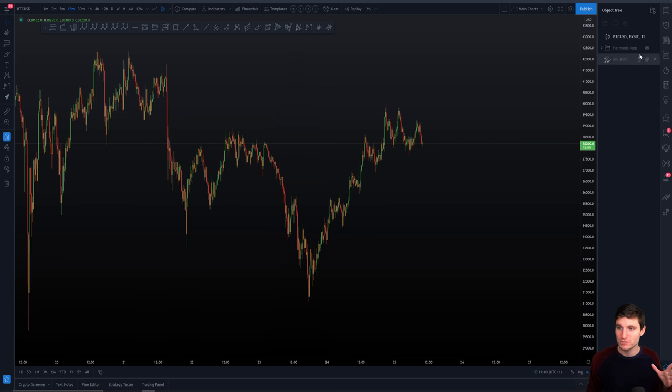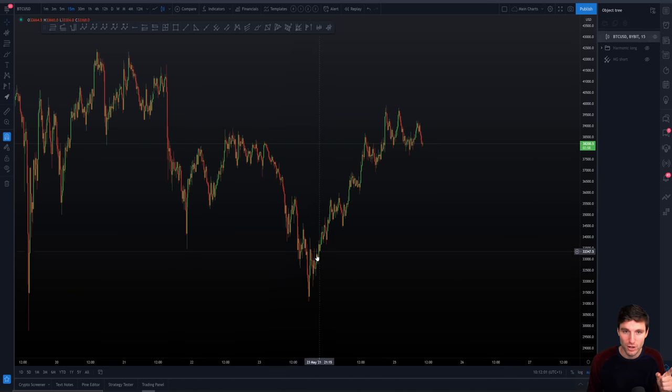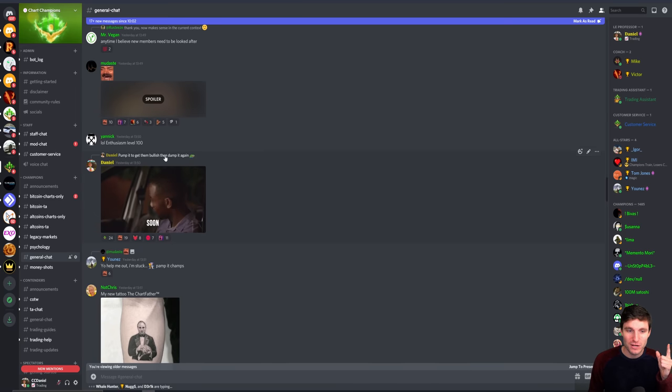We can hide the harmonic now because in my opinion it's finished. We can see that we have a resistance. One thing I want to remind you of before we cover this resistance is what I was talking about a few days ago — pump it to get them bullish and then dump it again. I posted that in my group while we were actually at the low of the harmonic. While we were at the low, I was saying let's go for the pump. Around $32,000 is obviously a long — you do not short down here. So we wanted to see this pump, but then we are going to be looking at resistance and essentially look for a move down again.